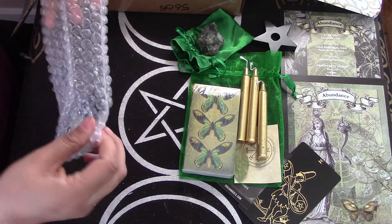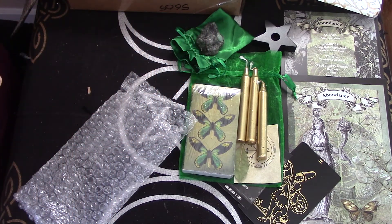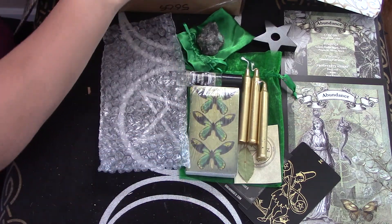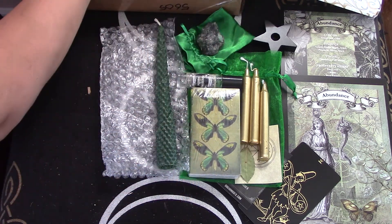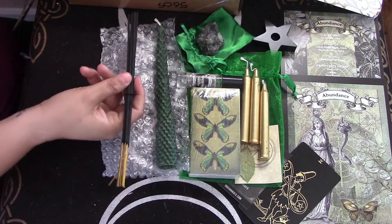We've got an oil here — Blooming Woods. Unicorn horn green candle. Incense sticks.